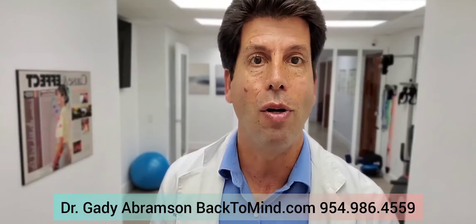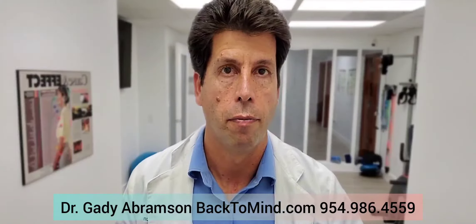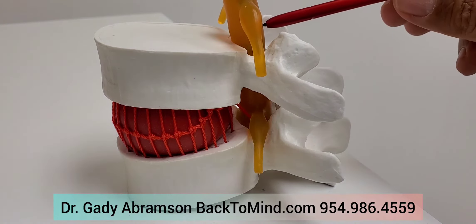Shortly, we'll see the process — how it takes place, how easily it can take place. Let's see what happens with a disc at various times of the day. Here is a model for two vertebras, a disc, nerve root, and spinal cord.